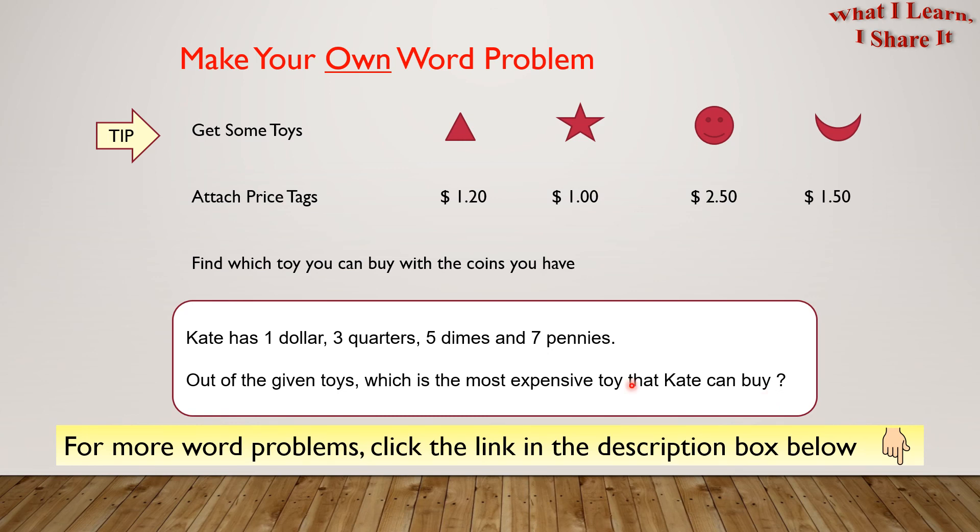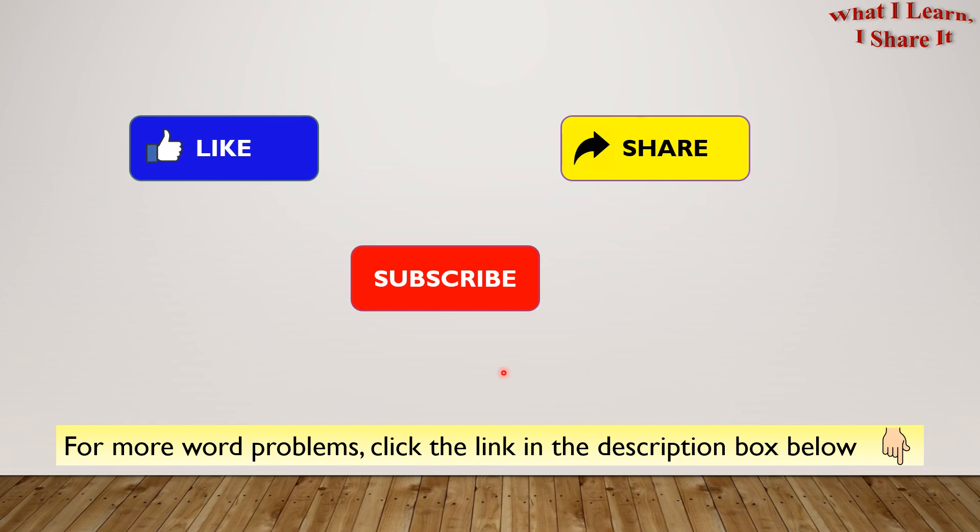For more word problems, click the link in the description box below. I hope you enjoyed my video. Thanks for watching. Please like, share, and subscribe to my channel. See you. Bye!